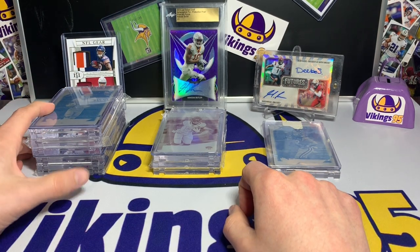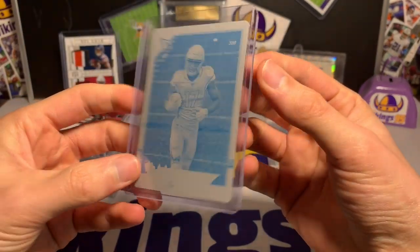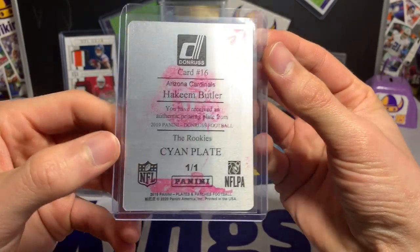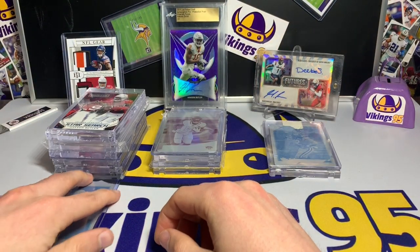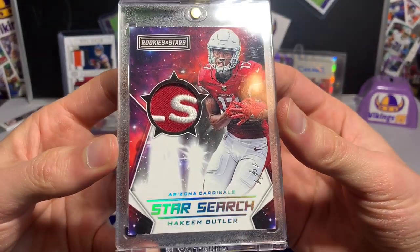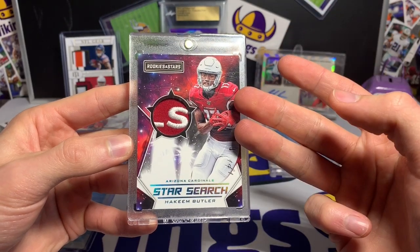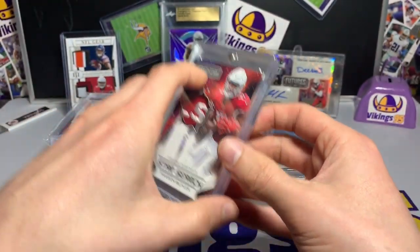First up we've got a printing plate — the Rookies from 2019 Donruss Plates and Patches. It's the cyan plate; you can see the color on the back. I like printing plates, they're unique. But these next ones are a little cooler — we've got the true one-of-one, the Rookies and Stars Star Search one-of-one. I do have the rainbow for this one. It's a card out of 25 and the base, so I completed the rainbow. That one's pretty cool.